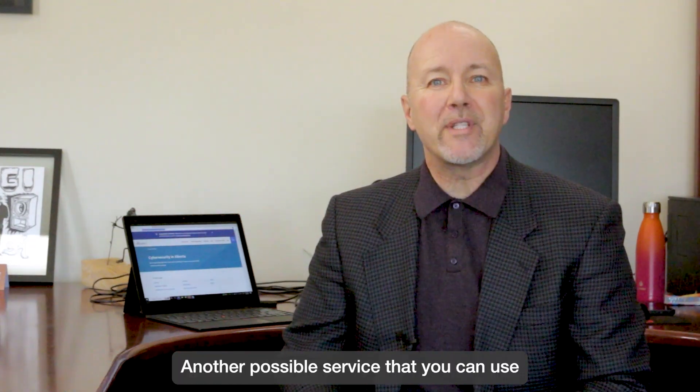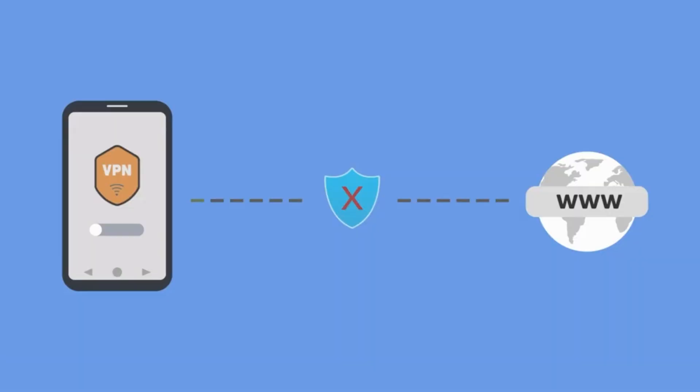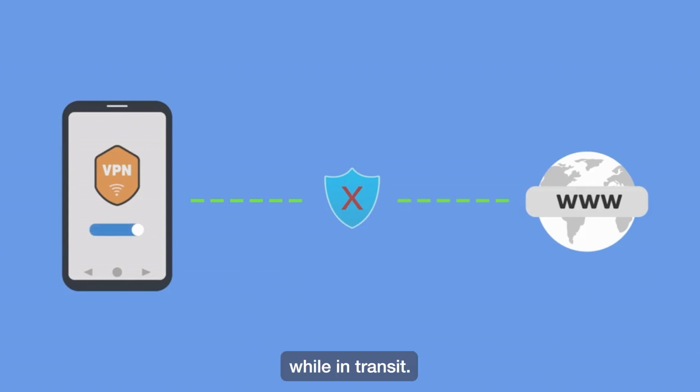Another possible service that you can use is what is called a virtual private network or VPN. These services ensure that your data is encrypted and cannot be intercepted while in transit.